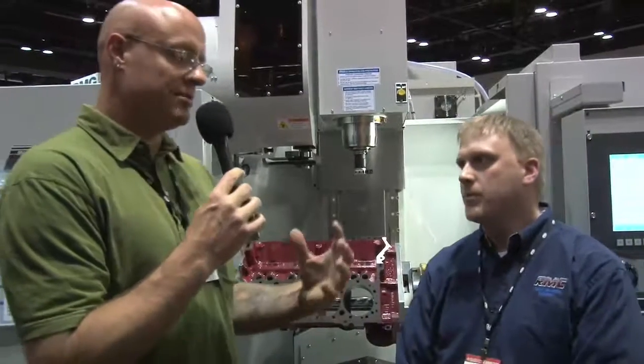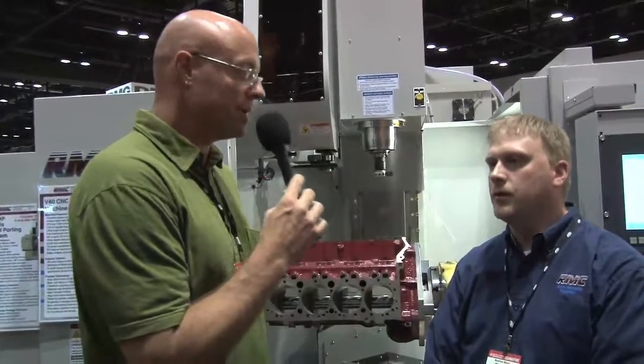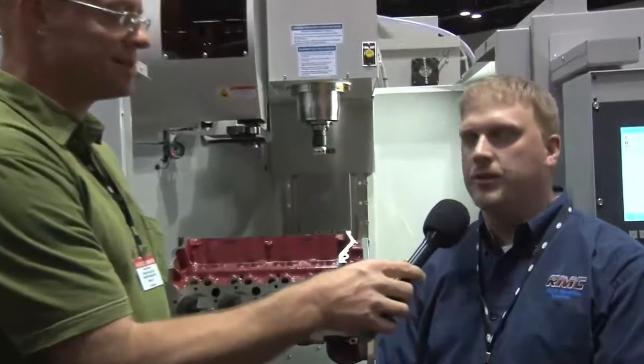And so what makes RMC Machines the right choice for a person buying this type of equipment? Well, we have 52-plus years in this industry, and we are a family-owned business. We feel that customer service and selling a quality product is more needed in the industry than anything. So that's what we value.